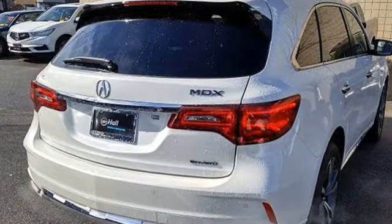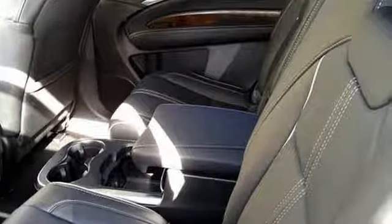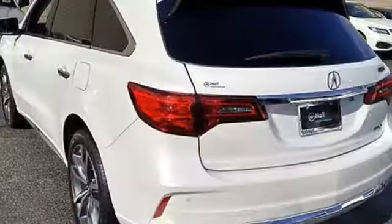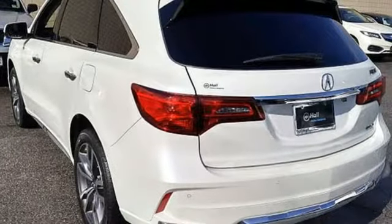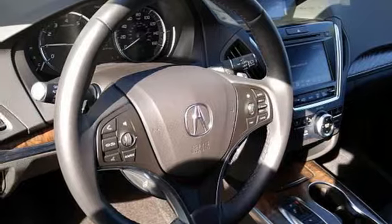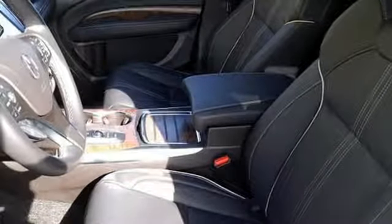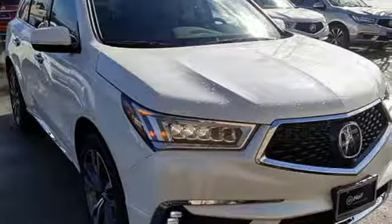Integrated navigation system with voice activation. Power tilt-down heated mirrors. Heated and ventilated Milano leather sports seats. Front and rear parking sensors. Apple CarPlay, Android Auto. Dual zone climate control. Automatic transmission. Express open and close sliding and tilting sunroof. And V6 engine.